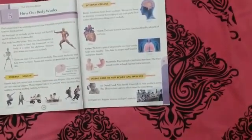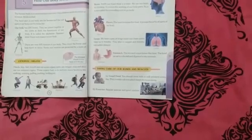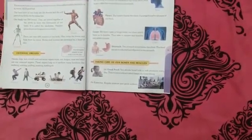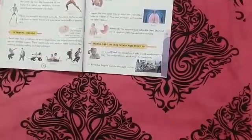The next internal organ is the heart. The heart is located inside the chest. Its function is to pump blood to all parts of our body.